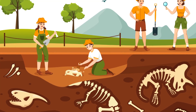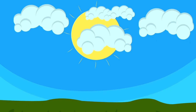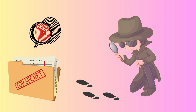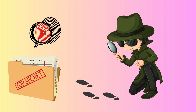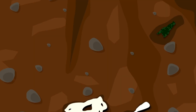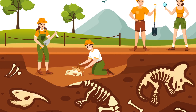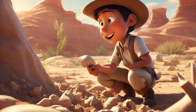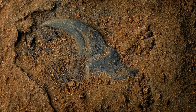Have you ever wondered what dinosaurs were really like? Today we can learn about dinosaurs because of people called paleontologists. Paleontologists are like detectives, but instead of finding clues for mysteries, they find clues about dinosaurs. A paleontologist is a scientist who digs deep into the ground to find old dinosaur bones. These bones help us understand what dinosaurs looked like, what they ate and how they lived.